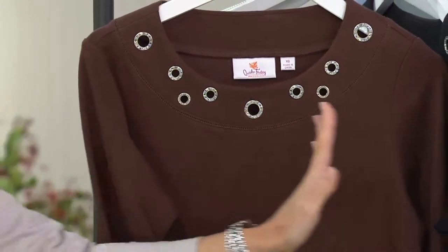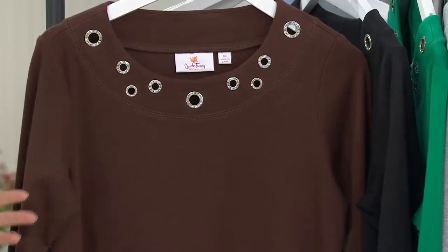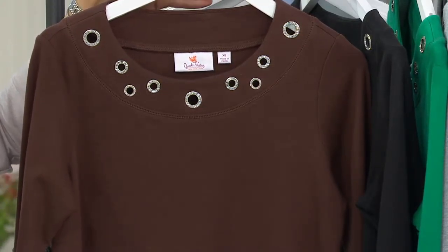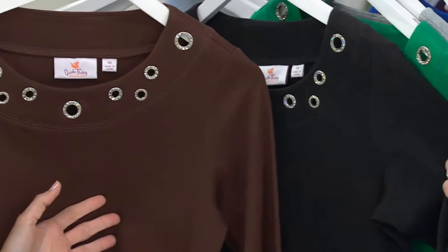We have color choices, and anytime you see this many on your rack — which you're going to see in the dream jeans too — it didn't start out that way. It started out with a few colors, you went crazy for them, and so we brought you more. Let's dive in and show your color choices. We'll start here with the chocolate and then pan across the rack so you can see and appreciate all of them, available in double extra small through 3X.